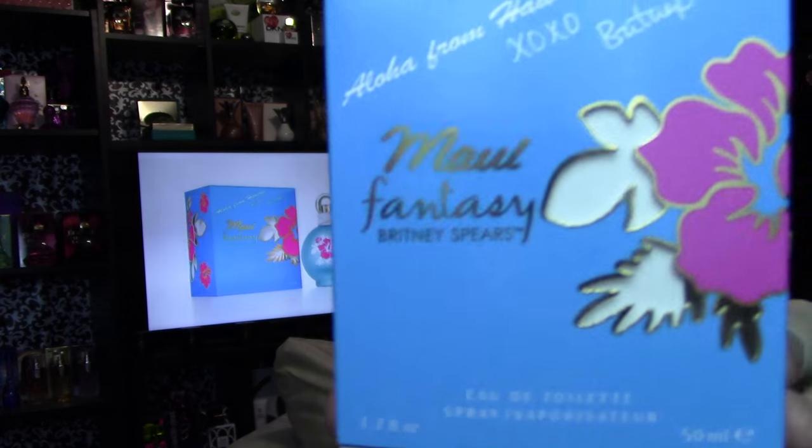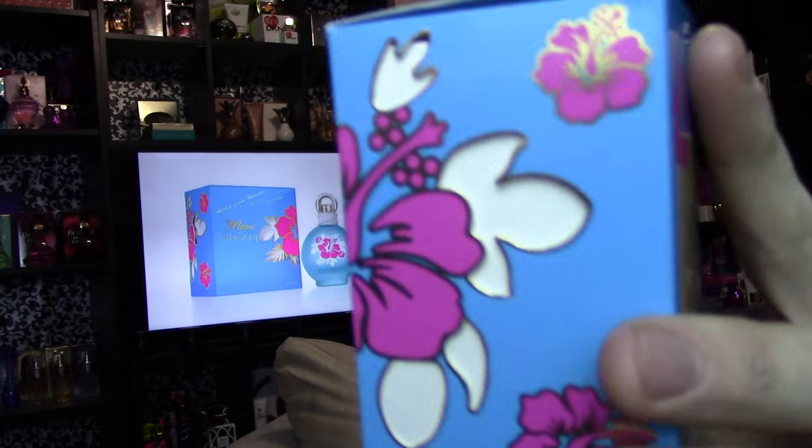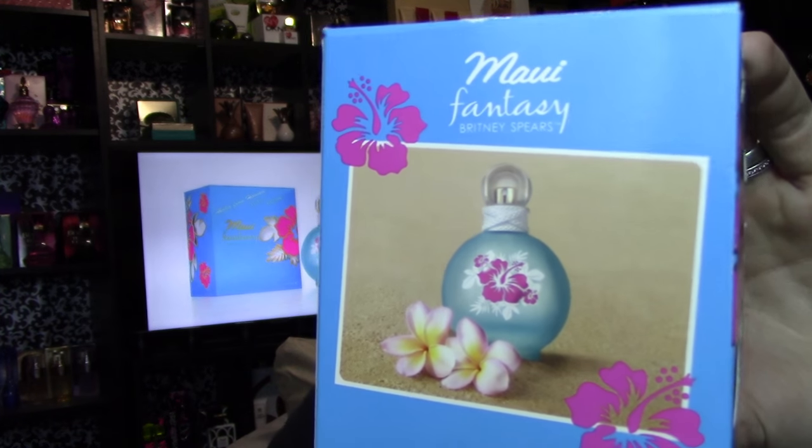The box looks like this — you can see it back here as well. The front says 'Aloha from Hawaii, XOXO Britney, Maui Fantasy' in gold, and there's a hibiscus flower on the corner with little leaves that are actually cut out of the cardboard sleeve. When you open the box it shows more hibiscus flowers, and the cutouts are on both sides, carrying over. The back has a picture of the bottle in a postcard-style design, and the bottom says 'Aloha from Hawaii, XOXO Britney Spears' with the standard trademark info.